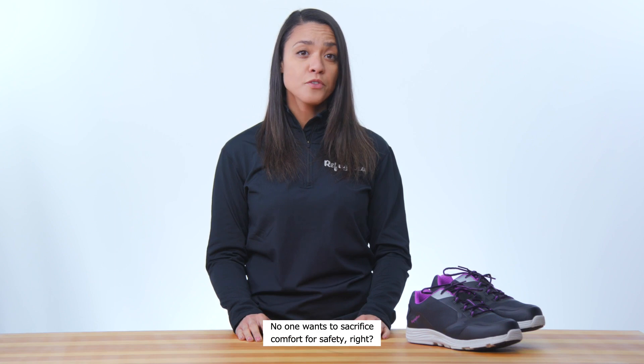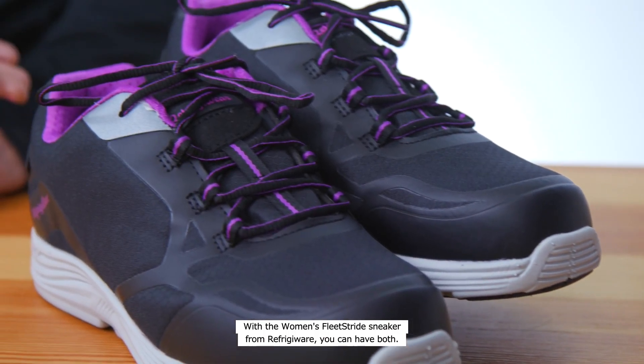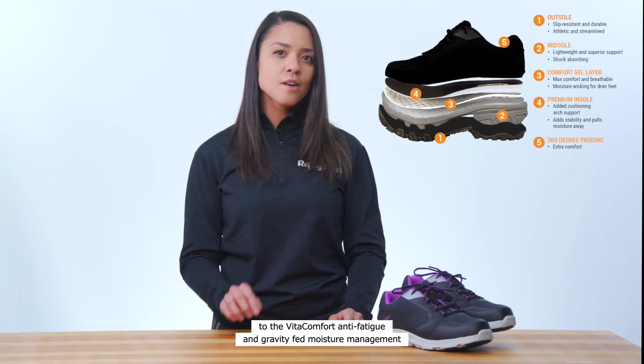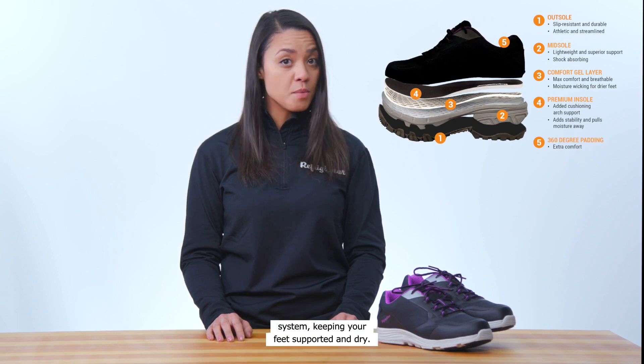No one wants to sacrifice comfort for safety. With the Women's Fleet Stride Sneaker from Refrigerator, you can have both. Stay comfortable all day long thanks to the Vita Comfort anti-fatigue and gravity-fed moisture management system, keeping your feet supported and dry.